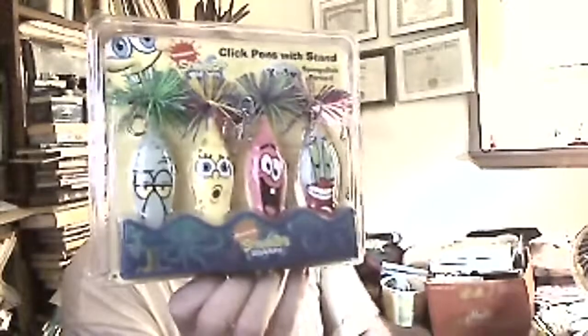I also got a SpongeBob pencil set. I don't care for the cartoon, but I collect pens and things and I thought these were pretty cool. This one has got a nice stand with the characters. It's made by Kooky Collectibles for Nickelodeon, and this is Series 2. A few weeks ago they had Looney Tunes, and this week they have the Star Wars version. They look like little fishing lures.